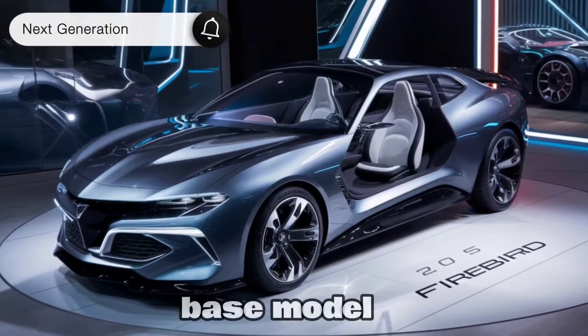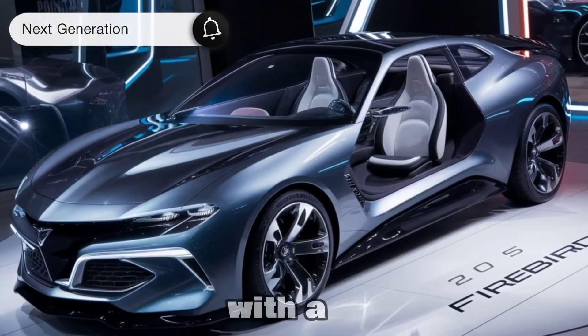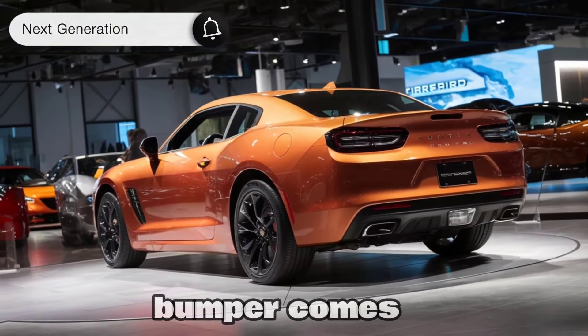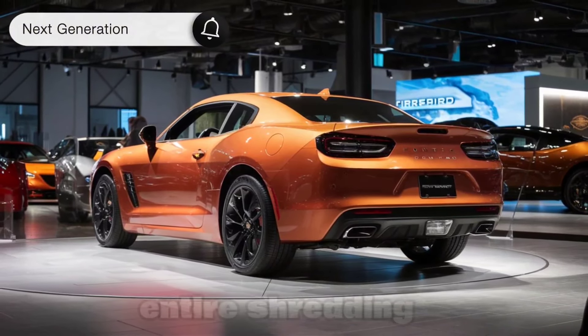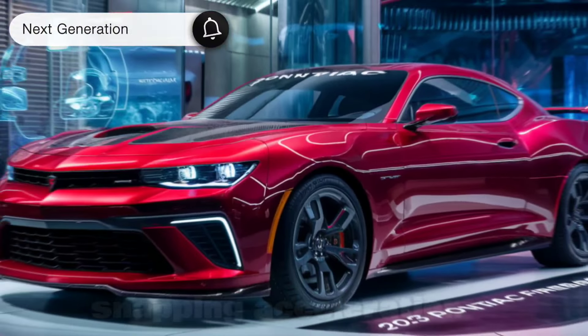The base model might offer a powerful V6 engine, perfect for daily driving with a kick. But the real heart-thumper comes in the form of a rumored V8 — a tire-shredding beast that promises exhilarating performance and neck-snapping acceleration.